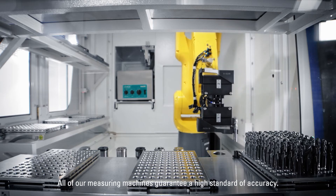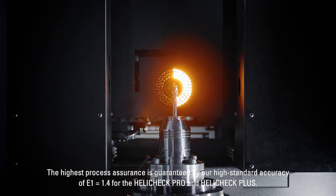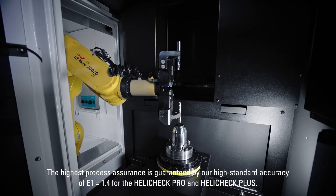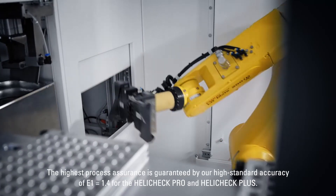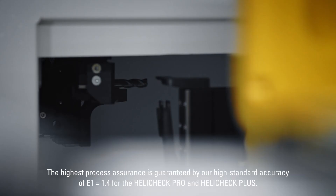All of our measuring machines guarantee a high standard of accuracy. The highest process assurance is guaranteed by our high standard accuracy of E1 1.4 for HeliCheck Pro and HeliCheck Plus.